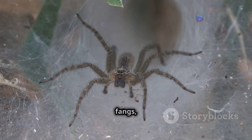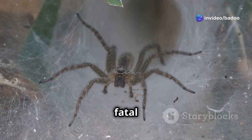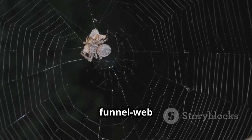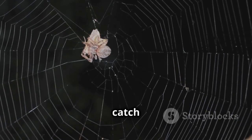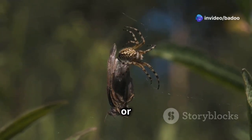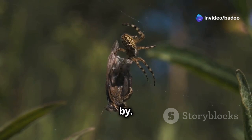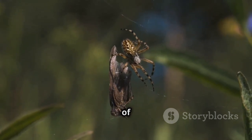With its shiny black body and big fangs, this spider makes you want to be careful. Its fangs are capable of delivering a powerful bite that can be fatal to its prey. The funnel-web spider is a surprise attacker. It relies on the element of surprise to catch its prey off guard, using its web to feel when bugs or even small animals walk by. The web acts like an extension of its senses, alerting it to the presence of potential food.